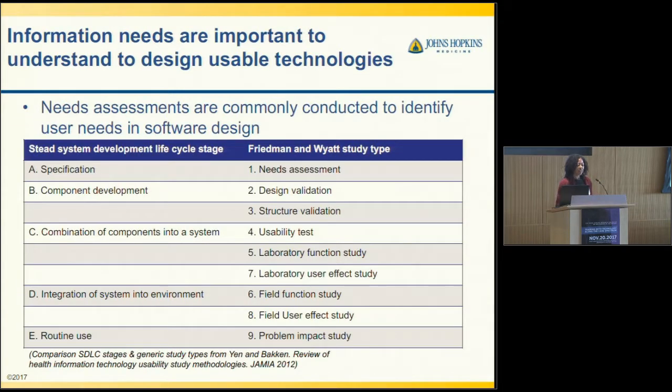We've already heard about information needs and how they can inform our design of technology. This is an overview of a review article that describes some of this process. I'm going to talk mostly around needs assessment, design, validation, and how this is an iterative process before developing a high-fidelity prototype.